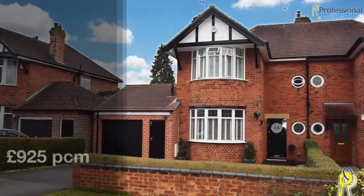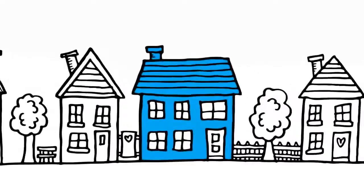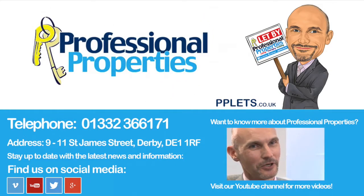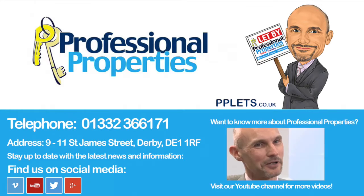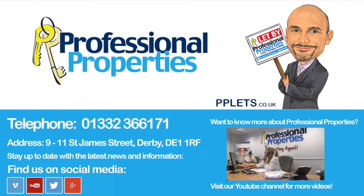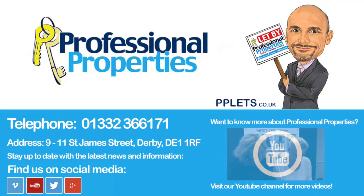Available today for nine hundred and twenty-five pounds per calendar month. Professional Properties — the letting agent in Derby. For more information on letting or renting a property, visit pplets.co.uk, call us on 01332 366 171, or pop in and see us at our local Derby branch located on St James's Street.